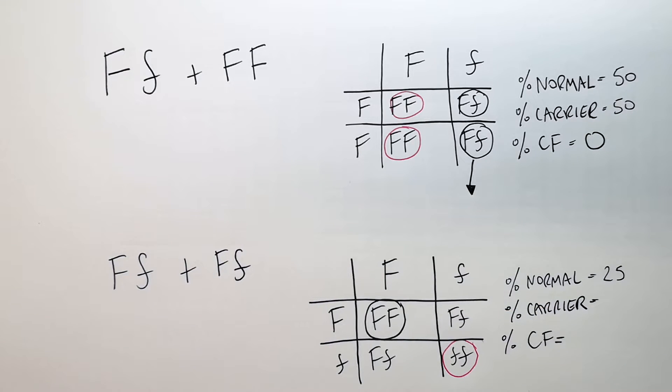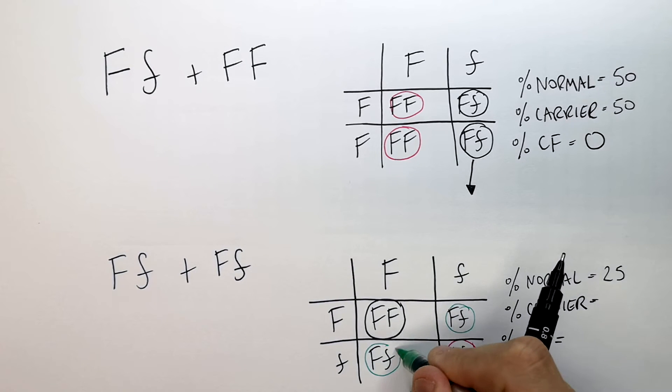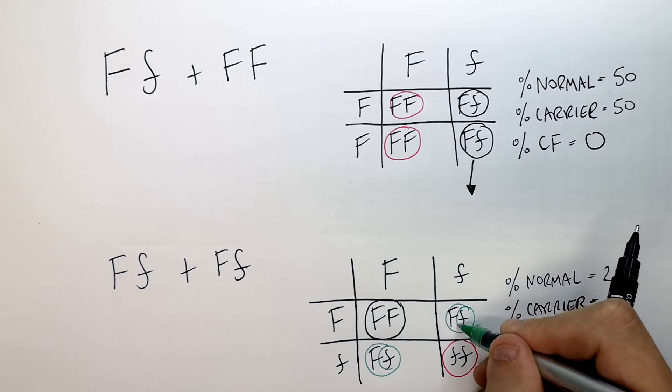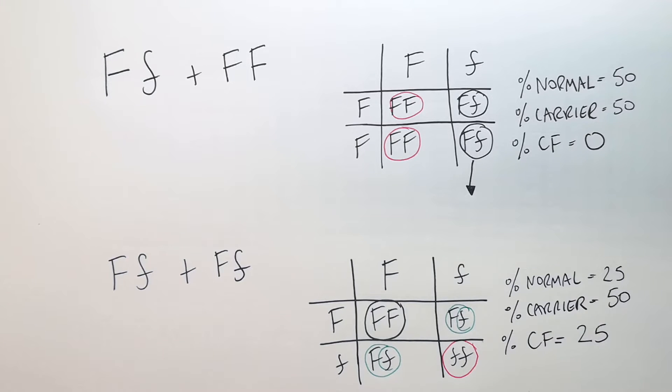So what is the chance of having a carrier as a child? Well, as you can see here, you require one recessive allele to be a carrier. The dominant allele is going to be dominant over the recessive allele, so two out of four is going to be the chance — therefore it's a 50% probability that you have a carrier for a child. Now having a cystic fibrosis child is going to be 25%, because it requires two recessive alleles, one from each parent.